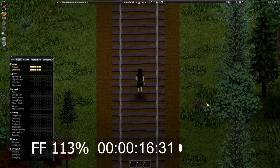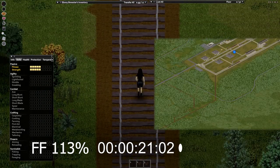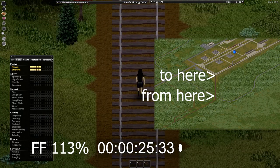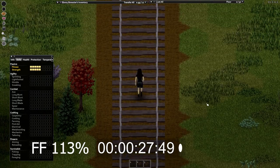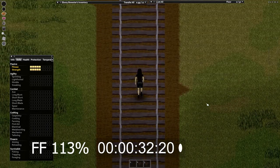I tried to find the perfect place to test this, and I settled on a swamp just outside the rail yard by Muldra. It needed to be long enough to make small percentage differences visible without frame-perfect timing, but also let me hold W for the test, as I'm lazy. Throughout gaming history, there have been some bugs involving diagonal movement and speed increases.